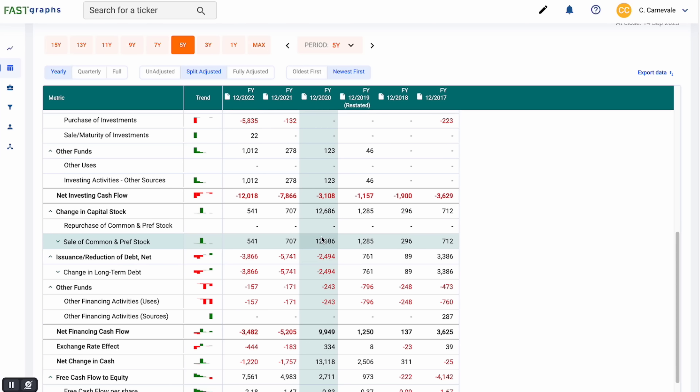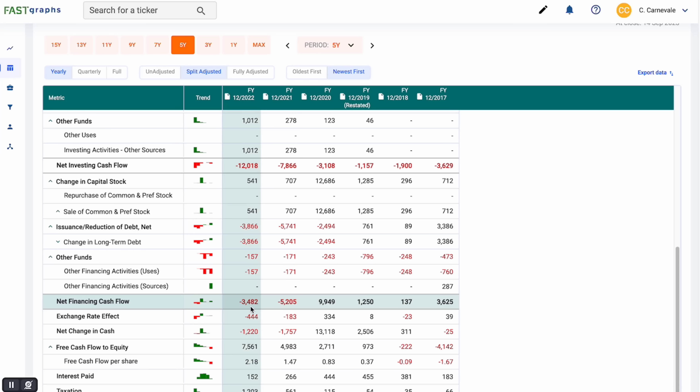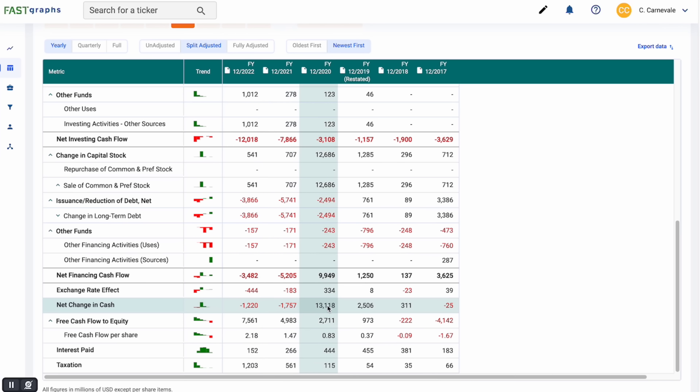They're also supplementing themselves by selling stock — they issued 12 billion in stock, but what's nice to see is they're actually reducing debt. So there's some dilution happening, which is somewhat of a concern, but as interest rates are rising, they're issuing more stock and reducing debt, which is good to see. Net financing cash flow has been negative for the last few years, meaning less dilution is happening, and they're reducing debt. We've been losing a little cash recently, but big cash inflows have been fine overall.